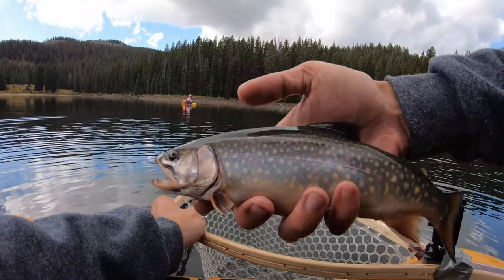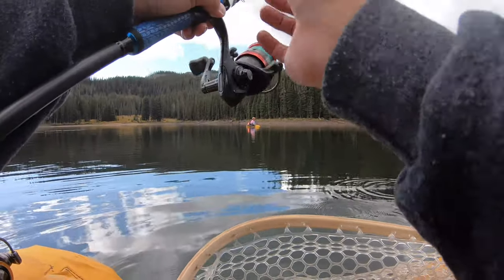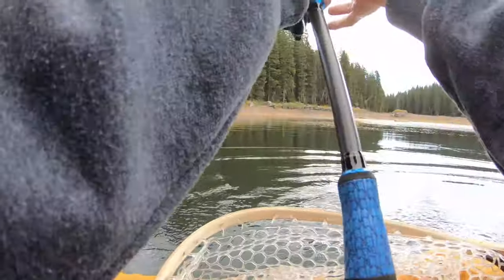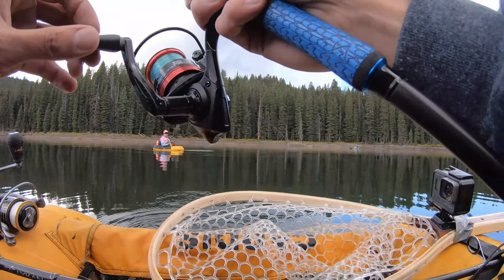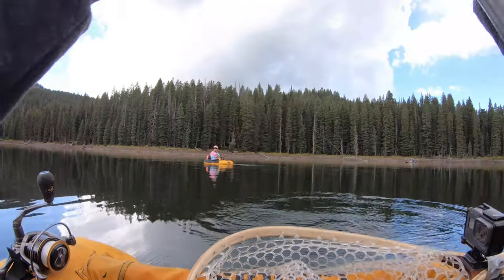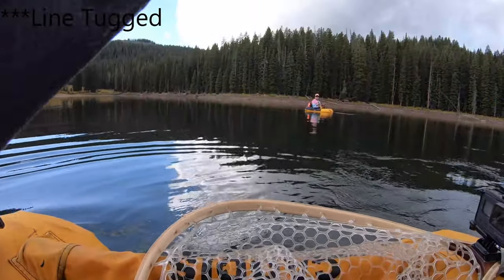Brookies are gorgeous. That's interesting — that was my smaller one and that was out in the middle. The bigger one seems to be on this weed line. I'm going to scoot around that weed line and hit that next. I think this does better by the weeds. Oh, dang it.